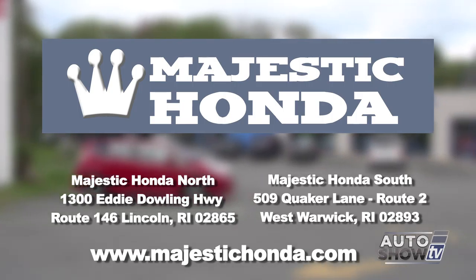And great deals at Majestic. Absolutely — Majestic has been in business for 40 years. We've got two great locations in Rhode Island: one in Lincoln and one in West Warwick, and you won't find a nicer Honda dealership to do business with.